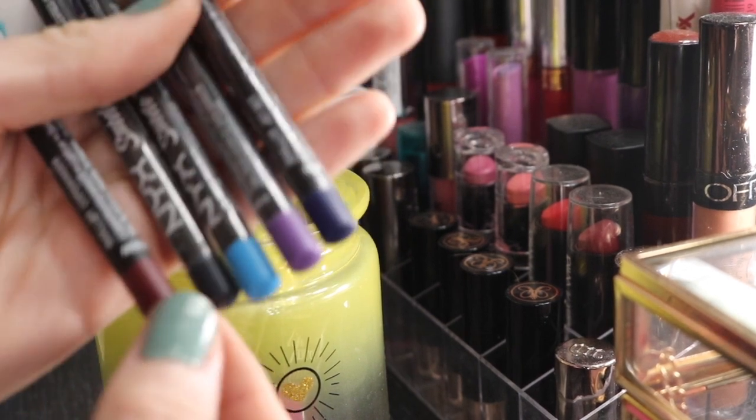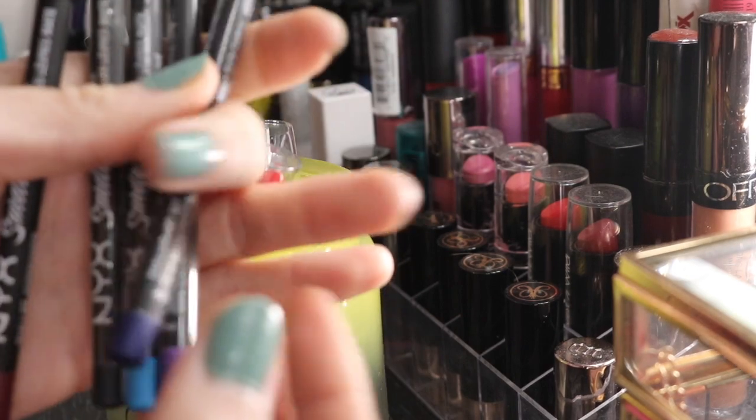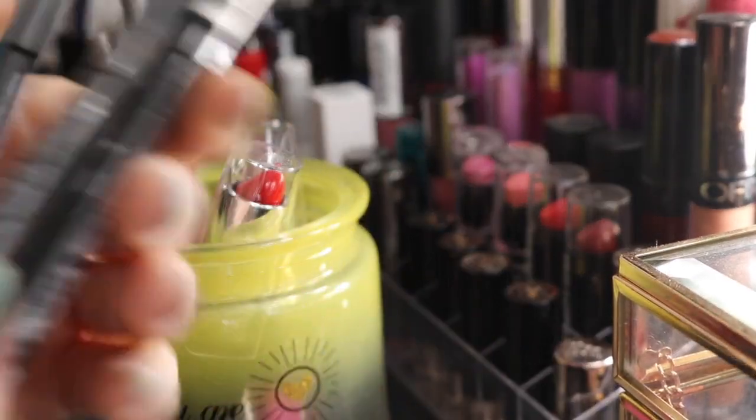And then I have this dark crimson-y color. I've only used this one, but I do like them so far. I'm going to go ahead and keep these just because they were cheap, and I don't feel bad keeping them.